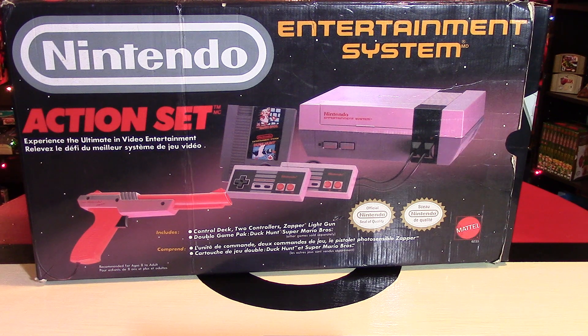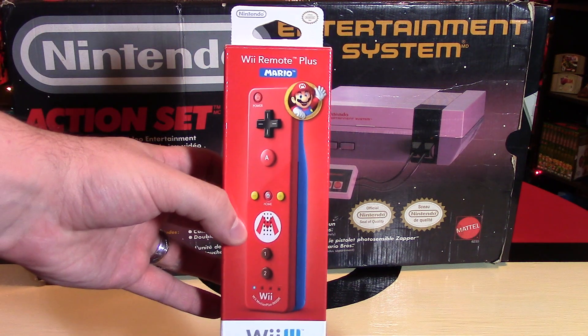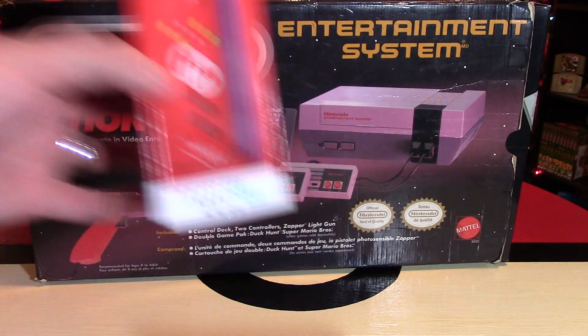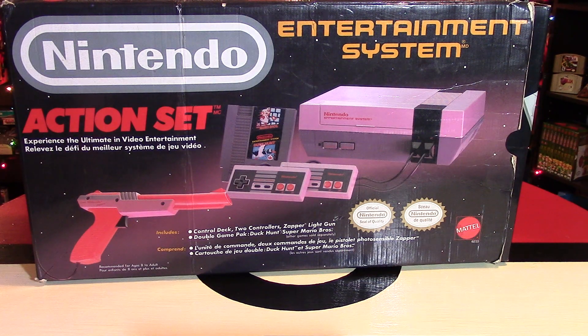I'm talking about five older consoles brought to you by Nintendo. I'm going to focus on the home consoles in this video. Make sure you stay tuned for the end of the video because I do have a giveaway for this Mario Wii Remote Plus. I am shipping anywhere worldwide for any of these contests, and I will also have a console to give away at the end of the video.